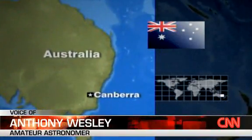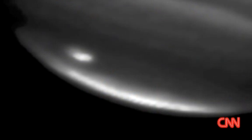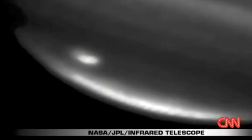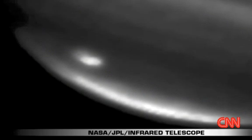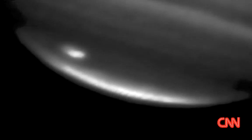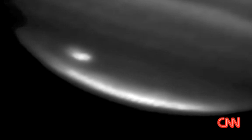I saw this on my computer screen when I was taking photographs of Jupiter at about 1 o'clock in the morning, my time, Monday morning. I'm a regular photographer of Jupiter, and I'd taken a picture of this same part of Jupiter two days before, and it was pretty clear to me that this black spot was not there two days before. What does it look like to you? What is it?